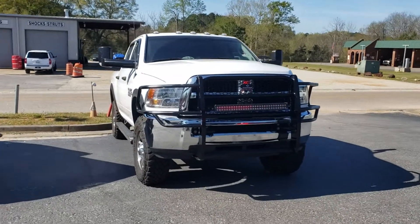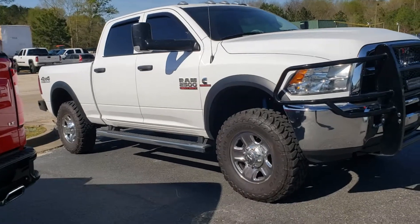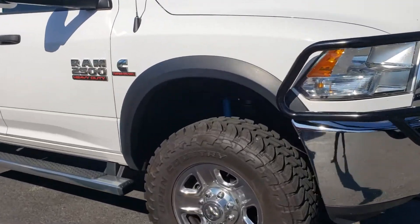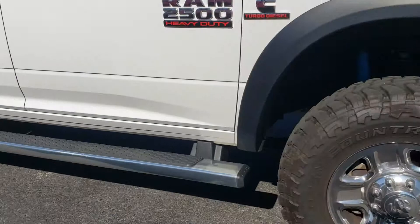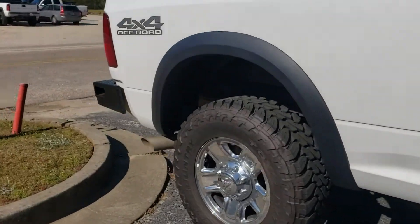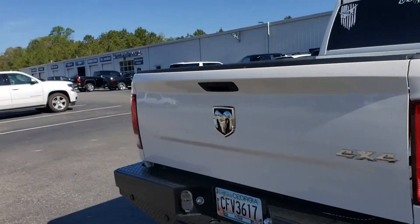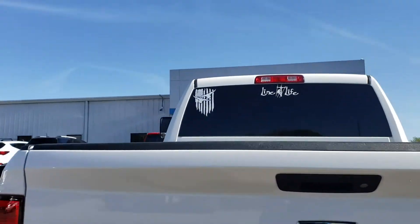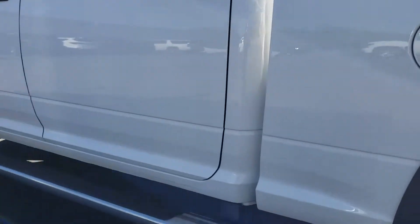2017 Dodge Ram Cummins 2500 — it's the off-road version, so it comes with the Bilstein suspension, pretty cool. Open country tires, 285/75/18. It's in great condition, great shape.